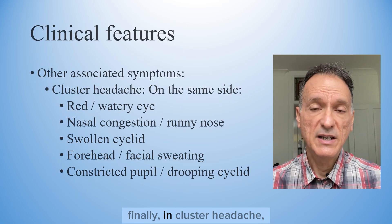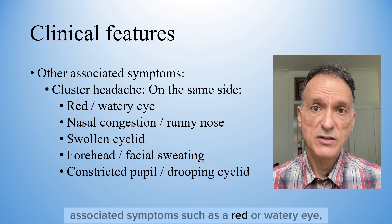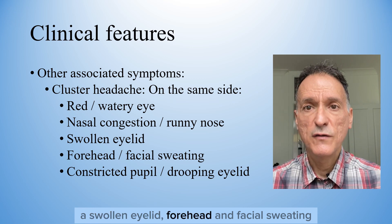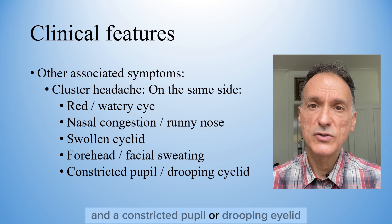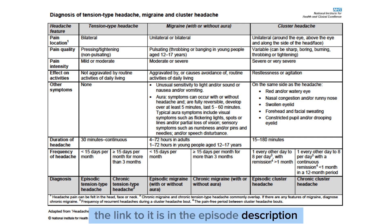Finally, in cluster headache, we will find – usually on the same side of the headache – associated symptoms such as a red or watery eye, nasal congestion or runny nose, a swollen eyelid, forehead and facial sweating, and a constricted pupil or drooping eyelid. This is the summary poster that NICE has produced in the Headache Guideline. The link to it is in the episode description.